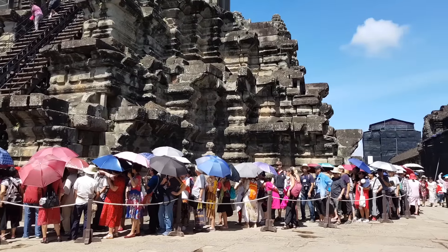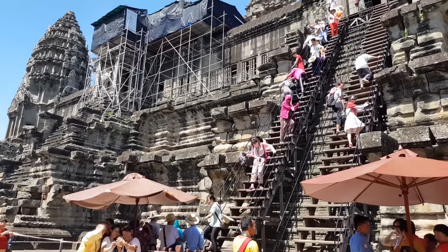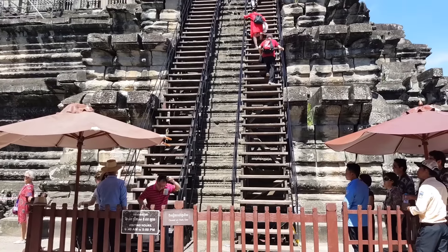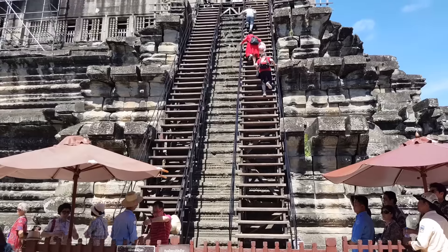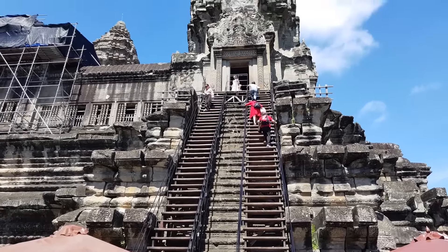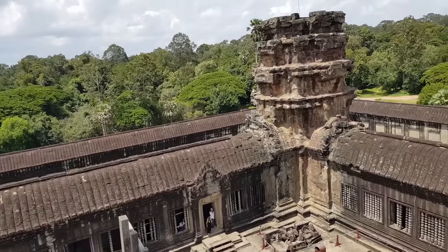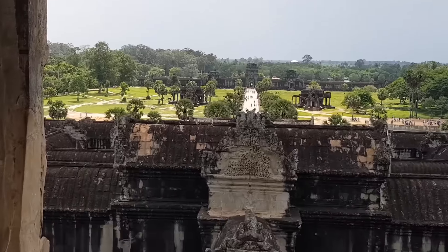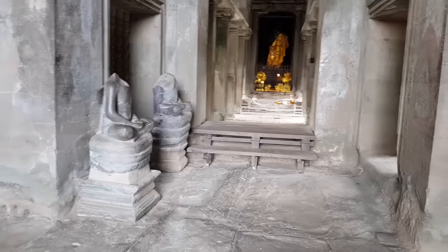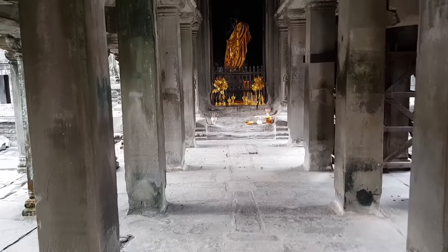After visiting the bas-reliefs, continue to ascend to the topmost level. Because this is a sacred place, the temple dress code is required — make sure to cover your shoulders, chest and knees, and remove your hat. Some people are afraid of heights on the steep staircase with 40 steps, so decide before you climb. At the top, enjoy the view of the surrounding countryside. The central sanctuary shelters an image of the Buddha, where people make offerings and kindle lights in this sacred inner sanctum.